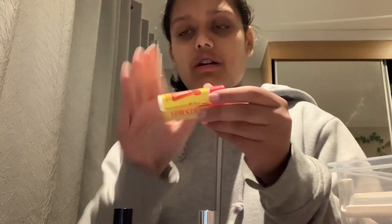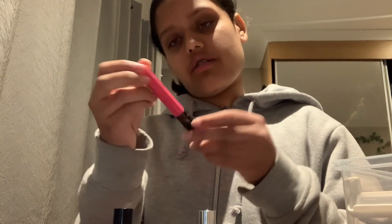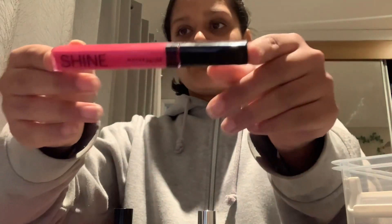Then I have lip balms — Carmex and Burt's Bees. This was like my 2021 phase, I got the two versions from TK Maxx. And this Shine one from Maybelline — that's not from the set.